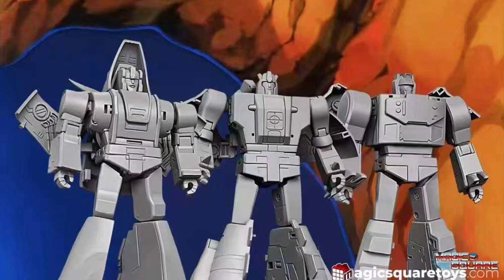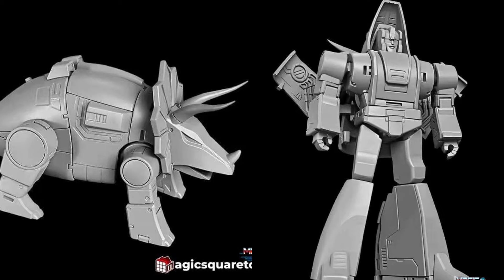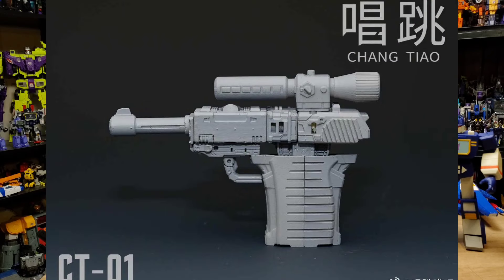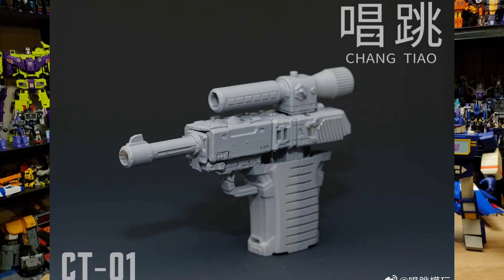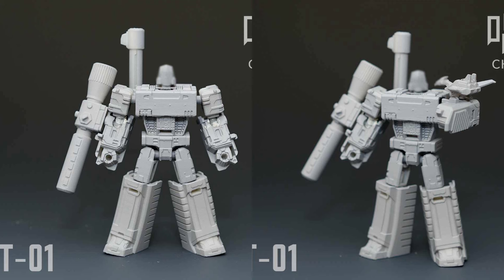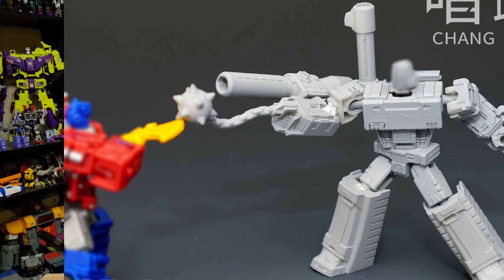Moving on to third party — Magic Square is rebuilding their first three Dinobots: Grimlock, Sludge, and Slag. These are computer renders and they look pretty good. They're up for pre-order on Magic Square's website — I'll put a link in the description. I'll probably be picking these up sometime soon. Also, there's a new core class Megatron from a third party company called Chang Tao — the CT-01. It's a core class figure that transforms into a gun rather than a tank. Gun mode looks beautiful — I have no complaints about that.